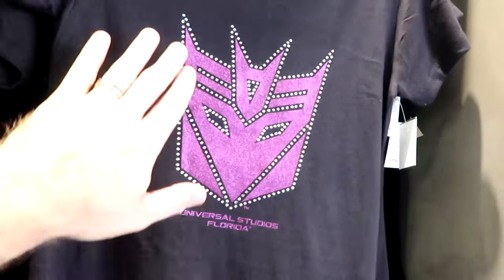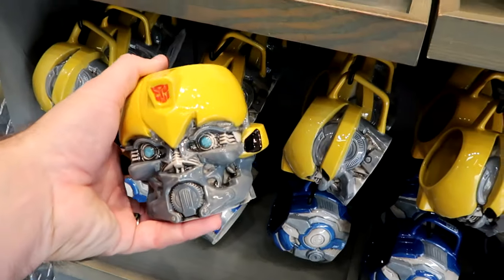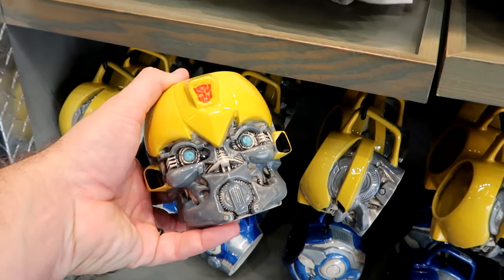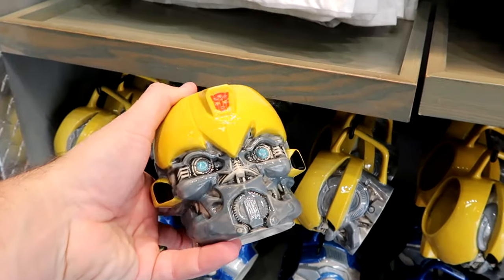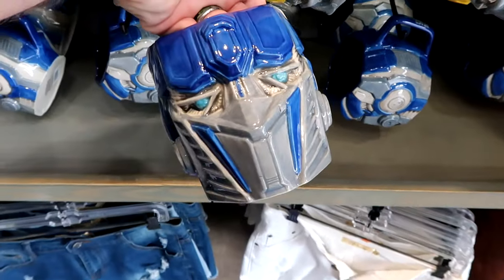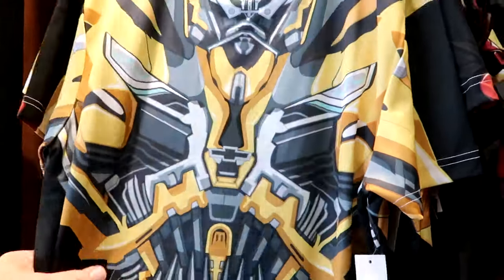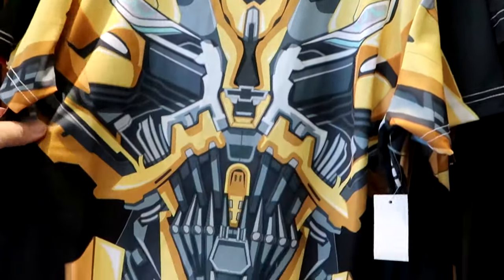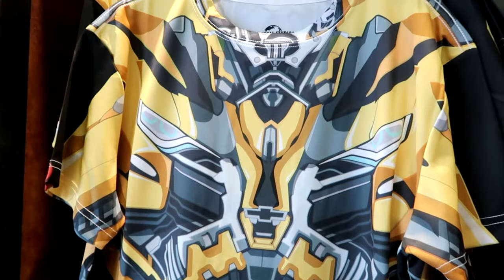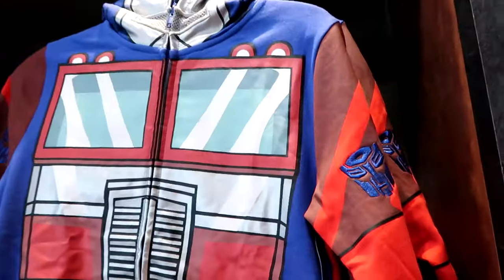They have a classic rhinestone t-shirt with the Decepticons that says Universal Studios Florida — $37, super duper soft — plus matching adult-size baseball caps. The coffee mugs here have incredible attention to detail — $27 each with Bumblebee. There are great graphic t-shirts for kids in classic Under Armour no-sweat material for $33. They have a full-zip hoodie of Optimus Prime embroidered on the front — the hood is actually designed like Optimus Prime's mask — $57.